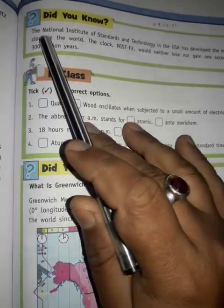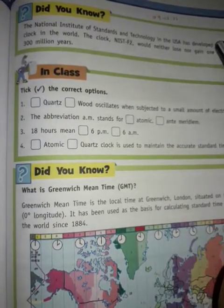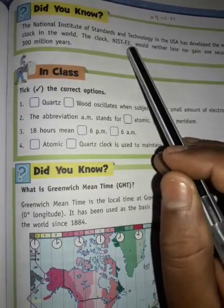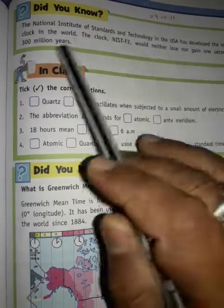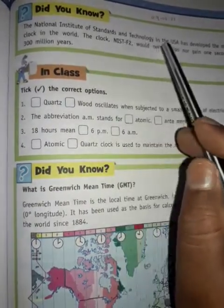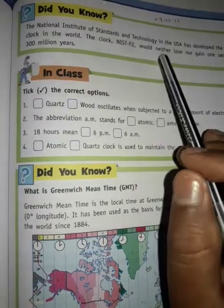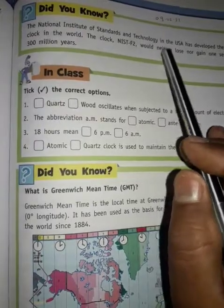We have discussed — did you know? The National Institute of Standards and Technology in the USA has developed the most accurate clock in the world. The clock, NISTF2, would neither lose nor gain 1 second in about 300 million years.